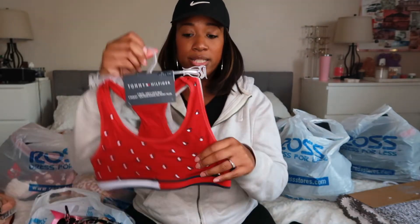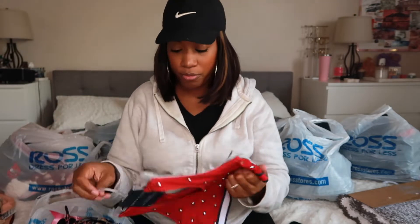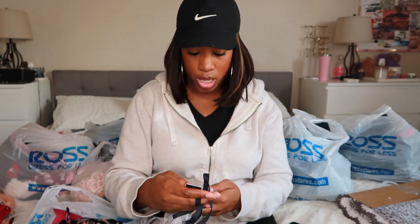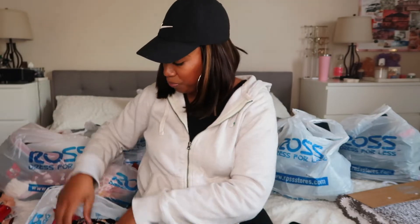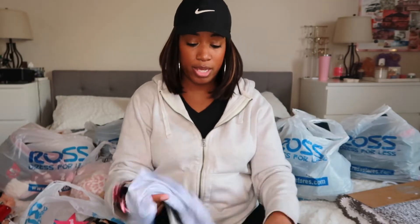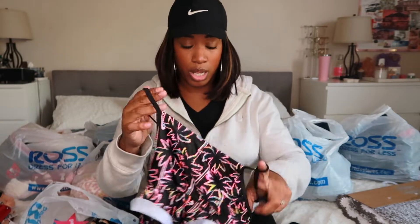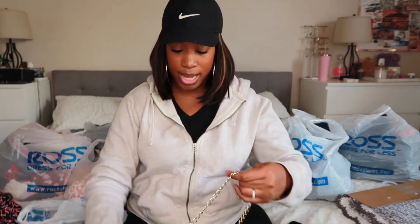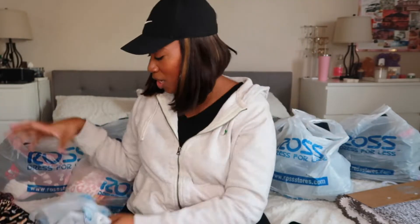I got Ariana some Tommy Hilfiger sports bras — a two-pack for $3.49 — and then another sports bra type thing for $2.99. Then we have this bathing suit I got for Elena, and it was $2. Lastly, I got this top with champagne glasses on it and chain straps — it's a bit tight on me but it gives me motivation to lose some weight. It was 99 cents. That's the first bag!